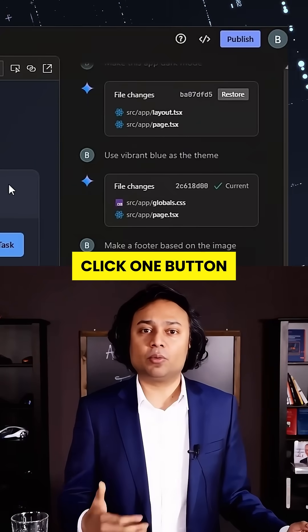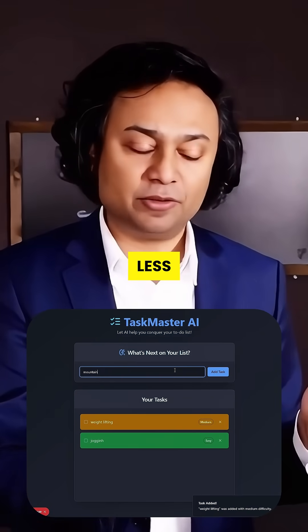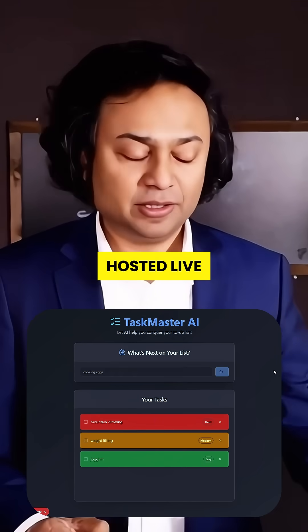And when you're ready to publish, click one button. Firebase Studio deploys your app to the world in 10 minutes or less — full stack, fully hosted, live.